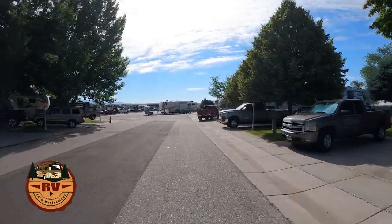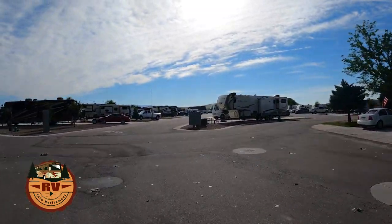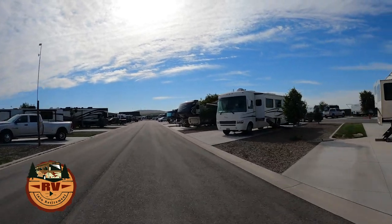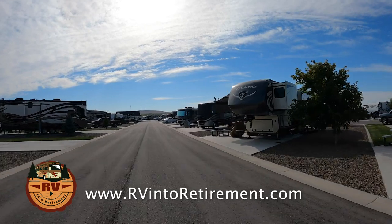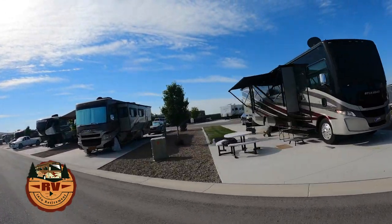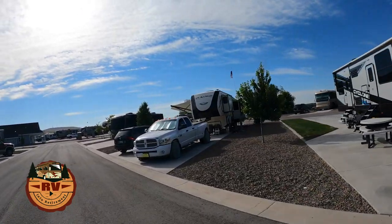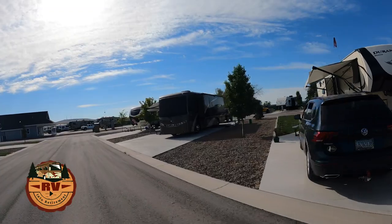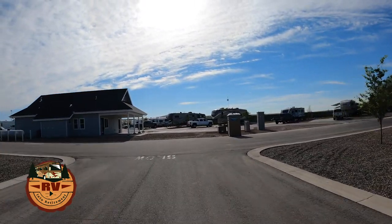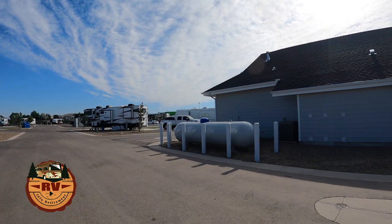Straight ahead of us looks to be the newest part of the park. I'll post a map on our website and put a link in the comments below. The sites seem to be a little wider. They have grass and gravel, where the ones in the older section typically have primarily grass with a little gravel around the water and sewer hookups. This building here was recently built — it looks to be another laundry room and facility, and I don't even think it's open yet. There's also another area where you can get propane.